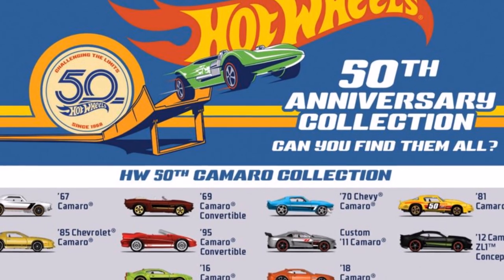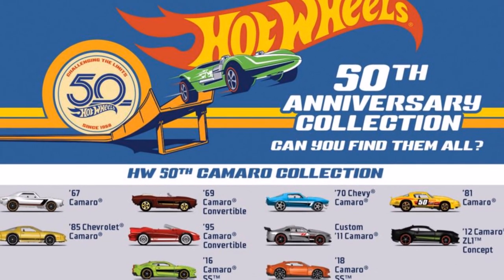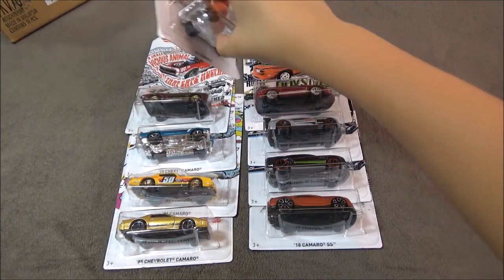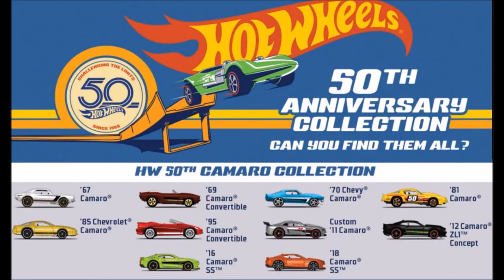Up next is the 50th Camaro Collection, which is the Camaro Art Card Set. You can also check out the video I already posted reviewing these cars. The cars are the 67 Camaro, the 85 Chevrolet Camaro, the 69 Camaro Convertible, the 95 Camaro Convertible, the 16 Camaro SS, the 70 Chevy Camaro, the custom 11 Camaro, the 18 Camaro SS, the 81 Camaro, and the 12 Camaro Z28 Concept.